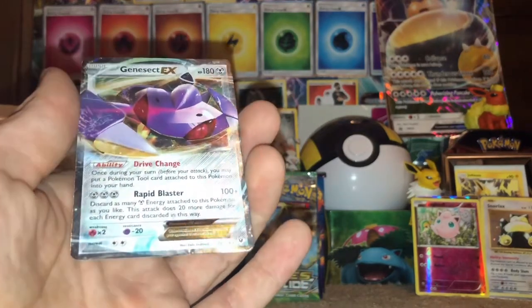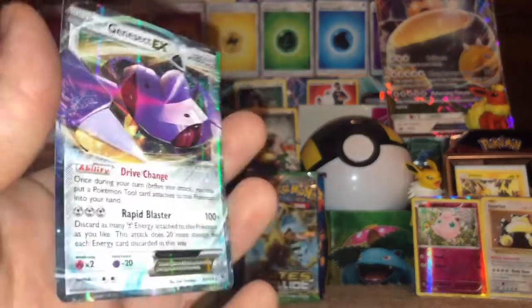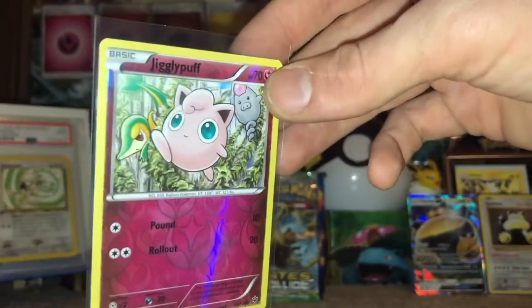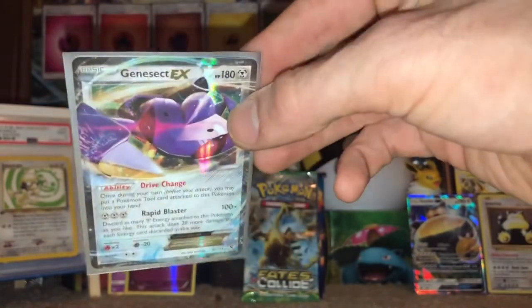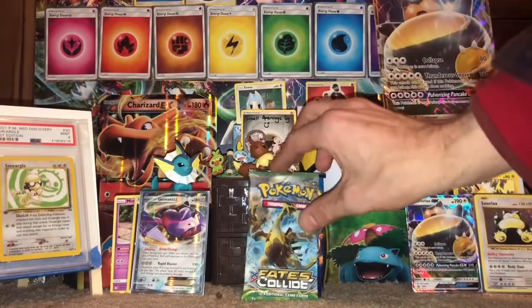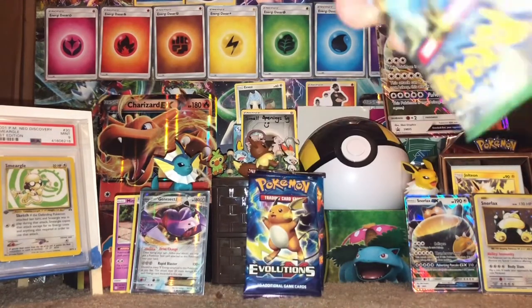Genesect EX! Hell yeah boys and gals! I actually love this Jigglypuff, that's really cool. You've got a hell of a trippy EX pull right off the bat. I'm gonna end it with the two Evos because those are my favies.